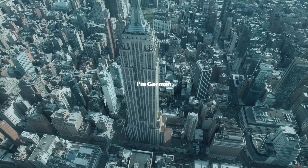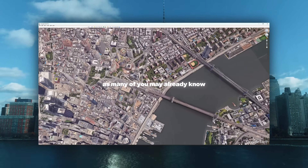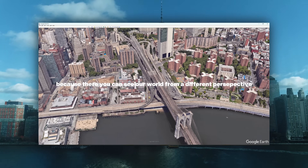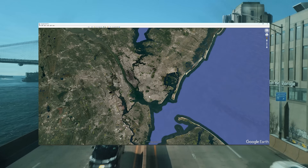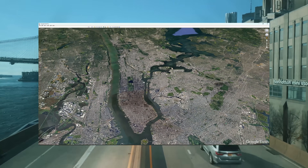Hey, I'm Daniel, I'm German and I'm weird. One of my favorite hobbies, as many of you may already know, is just messing around on Google Earth, because there you can see our world from a different perspective than just from ground level. I'll zoom in, fly around and sooner or later I always end up in New York.